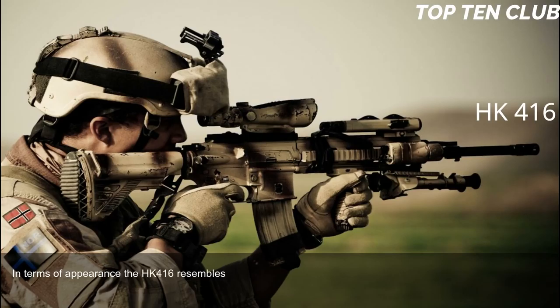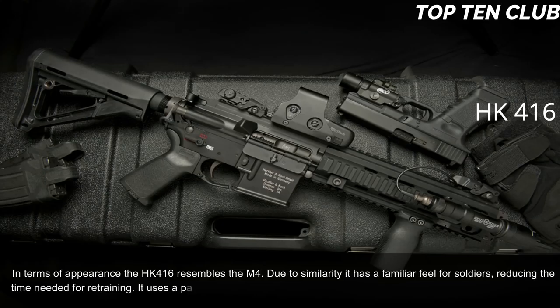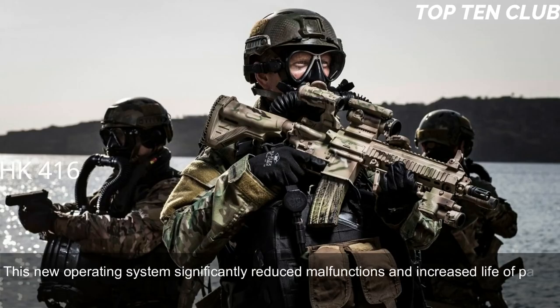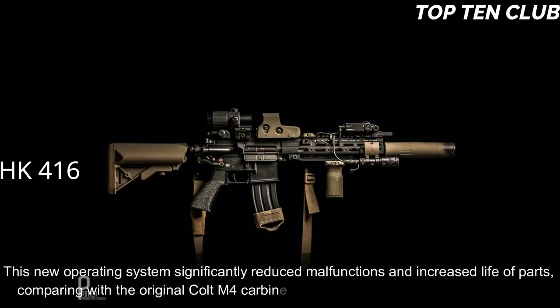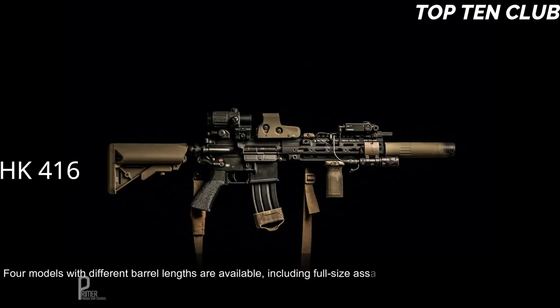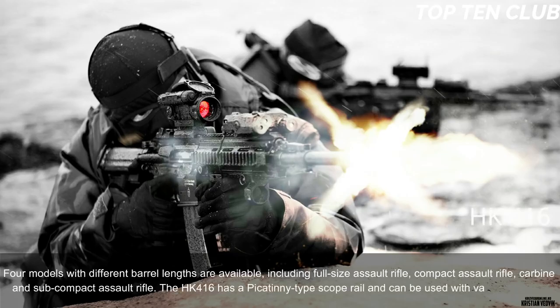In terms of appearance, the HK 416 resembles the M4; due to this similarity it has a familiar feel for soldiers, reducing retraining time. It uses a patented gas piston system derived from the Heckler & Koch G36 assault rifle. This new operating system significantly reduced malfunctions and increased parts life compared with the original Colt M4 carbine. The new weapon is much more reliable. Four models with different barrel lengths are available: full-size assault rifle, compact assault rifle, carbine, and subcompact assault rifle.